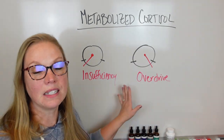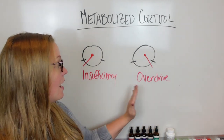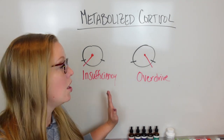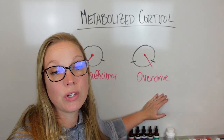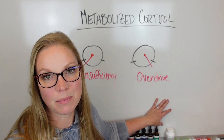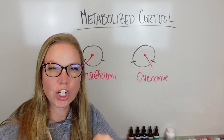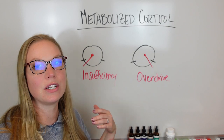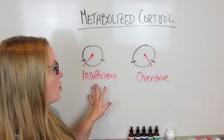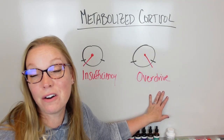For both conditions, getting enough rest is important, and so is activity level — but the levels differ. With adrenal insufficiency, we start very slow: a 10-minute walk, and when you can do that well, a 15-minute walk, building up gradually. With overdrive, you can do a little more, like 30 to 40 minutes of activity, but with frequent breaks and full heart rate recovery in between, since heart rate recovery can differ between the two. We also monitor other biometrics to make sure we're maintaining progress.